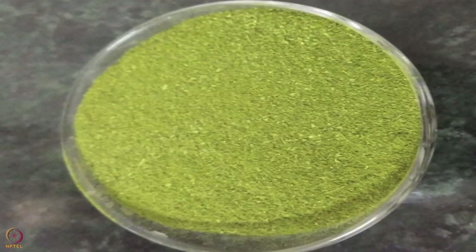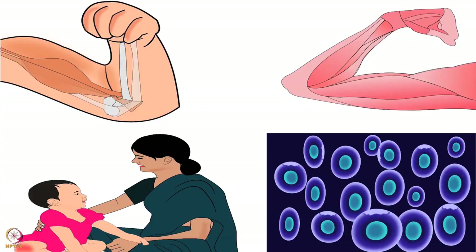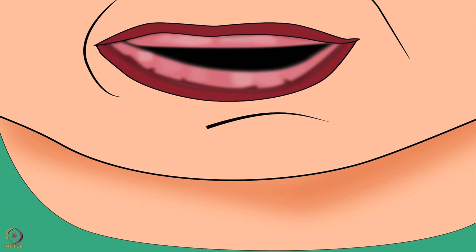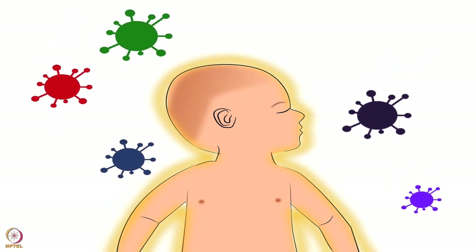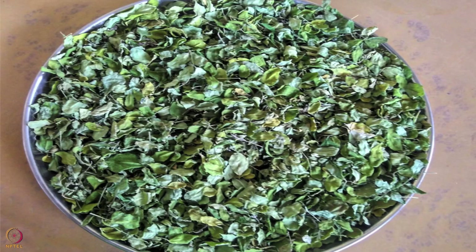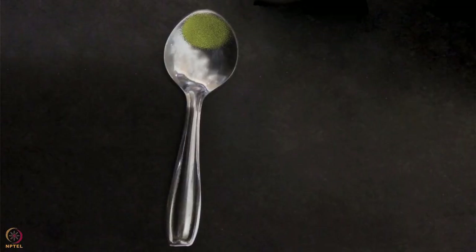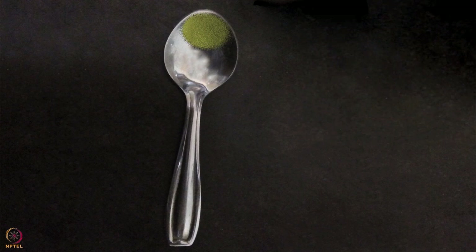The next recipe is powder of drumstick leaves, which contains a good amount of calcium, iron, vitamin C, vitamin A, protein, and sulfur. These nutrients are required for the development of gums and healthy eyes, fight against infection, and improve the strength of the baby. Wash drumstick leaves thoroughly, dry under the shade, then make a powder and store in an airtight container. One fourth teaspoon should be added to the baby's food before cooking, providing around 5 milligrams of calcium.